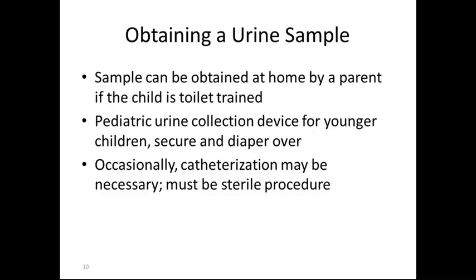Obtaining a urine sample: oftentimes this will be done at home by the parent if the child is toilet trained. Pediatric urine collection devices for younger children are secured to the child and the diaper is put over it — we often call these wee bags. Occasionally, catheterization may be necessary and must be a sterile procedure.